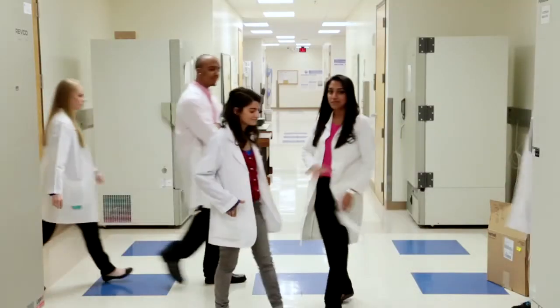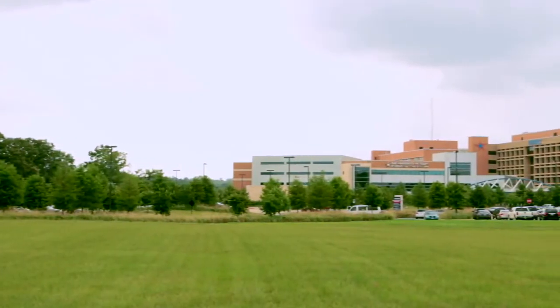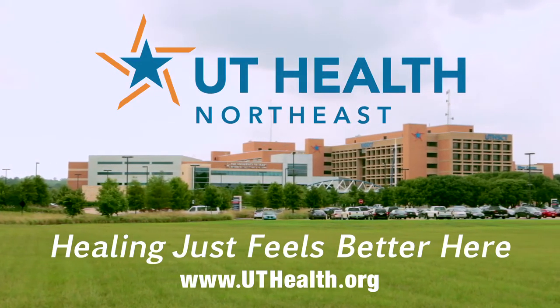Whether you're trying to make a researcher ready to go on to complete their PhD, or a medical doctor ready to see their first patient on their own, these are the five steps that guarantee success. And the place to make it happen is UT Health Northeast, because learning feels better here too.